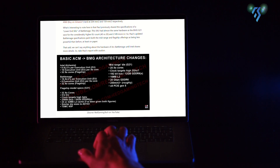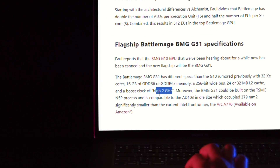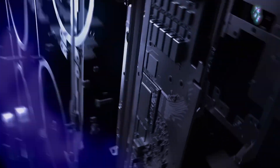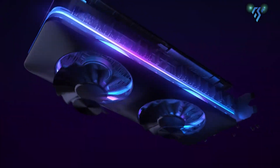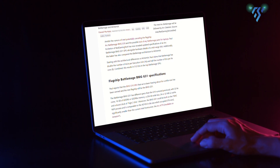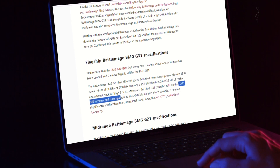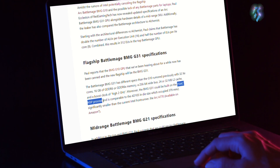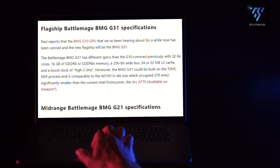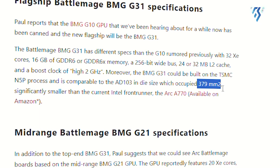While specific clock speeds remain uncertain, Red Gaming Tech suggests a high 2GHz boost frequency, hinting at a notable uplift compared to the previous generation. Interestingly, the leaker also claims that the BMG G31 could be fabricated on TSMC's N5P process node, with a die size comparable to NVIDIA's AD103 chip, which measures 379 mm².